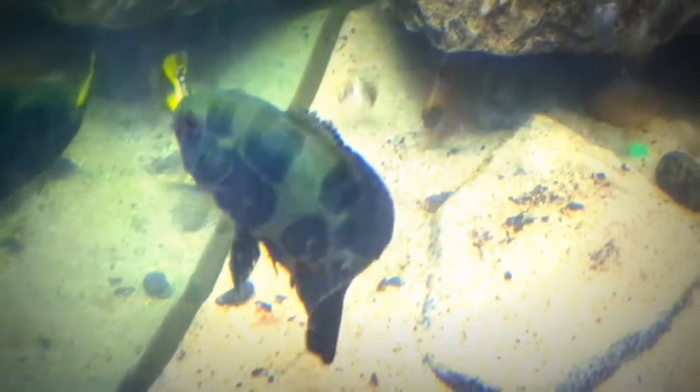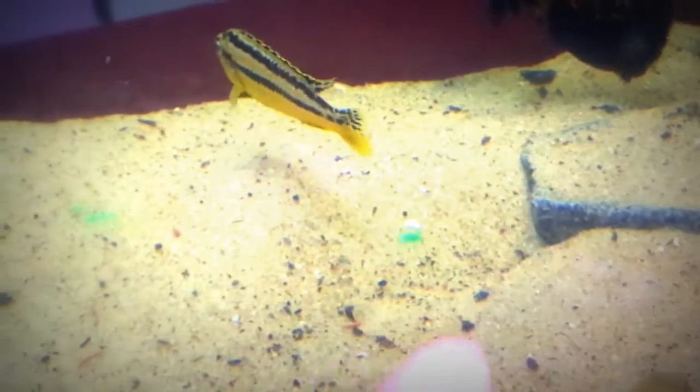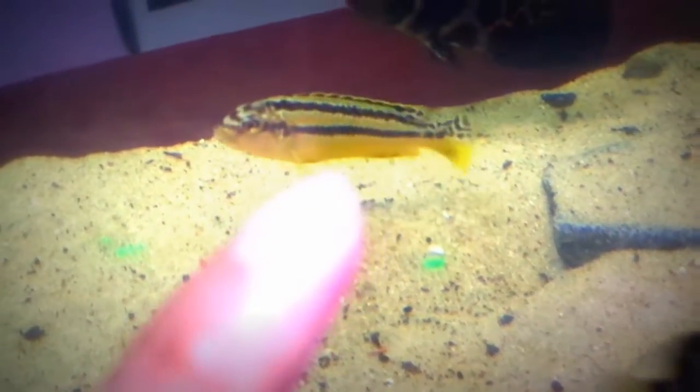I was so shocked because right in front of my eyes, this guy just grabbed the small fish right away — like right in front of my eyes! I was so shocked. I still cannot believe it. The small guy is actually just like that yellow cichlid right there, but smaller, way smaller.